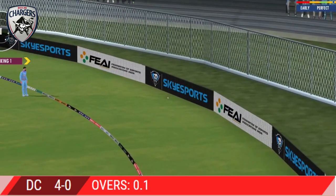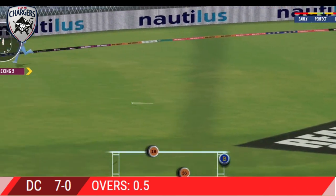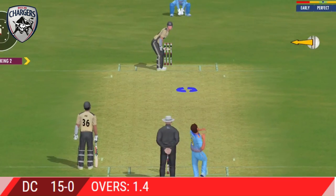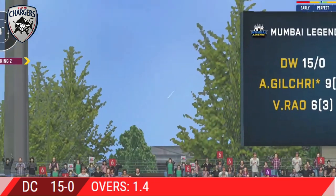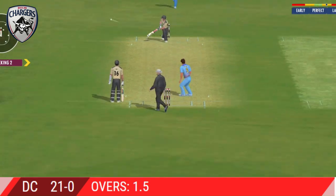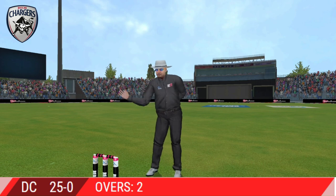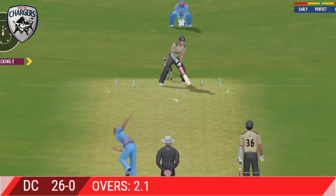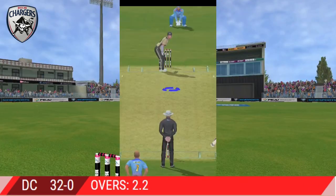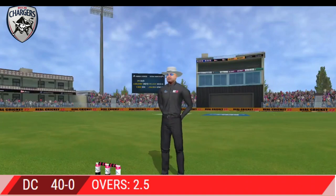The pace bowler is into the attack. Running between the wickets for a single. That's a quick throw right on top of the stumps.